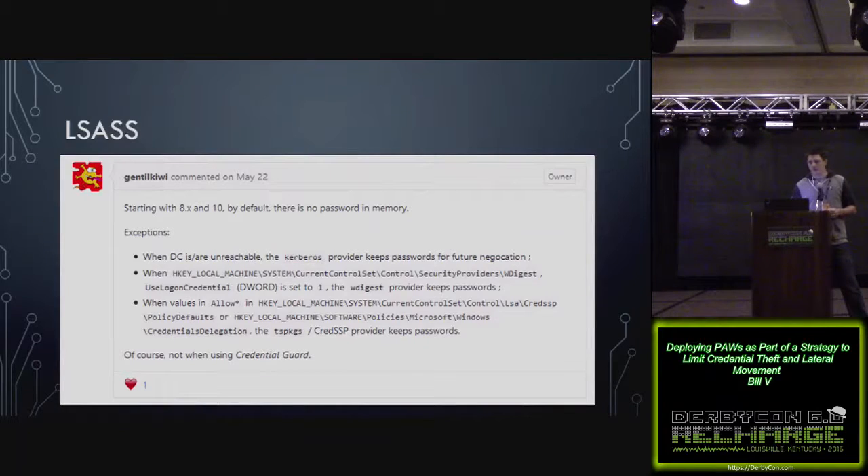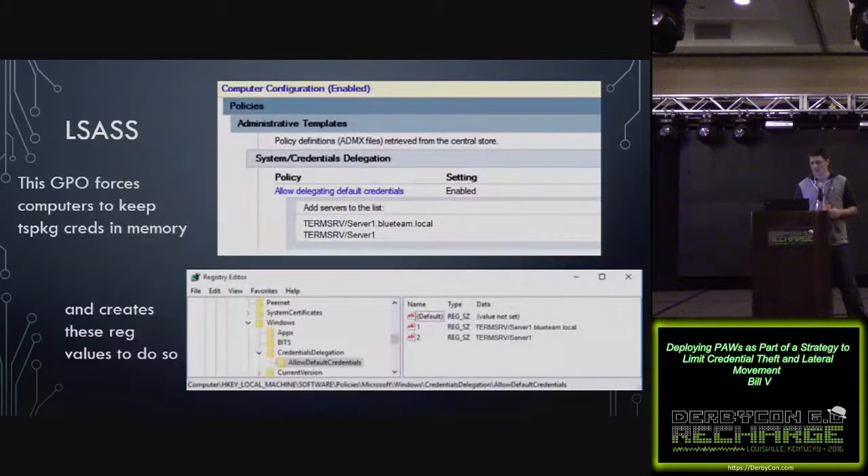This screenshot from the Mimikatz GitHub page has some caveats to plain text credentials. If it's a domain computer that can't access the domain controller, the Kerberos provider might store some credentials in memory. Although Windows 8.1 and above does not store plain text credentials by default, it can be re-enabled with a registry edit and a reboot. Similarly, WDigest can be disabled on Windows 7 with a registry edit and reboot. Also, if an organization has a group policy that sets 'allow delegating default credentials' for auto logon and remote applications for terminal server, that will store plain text credentials in the TSPKG provider for LSASS.